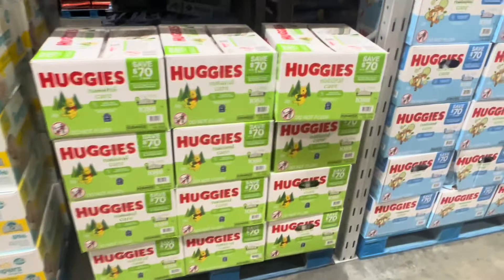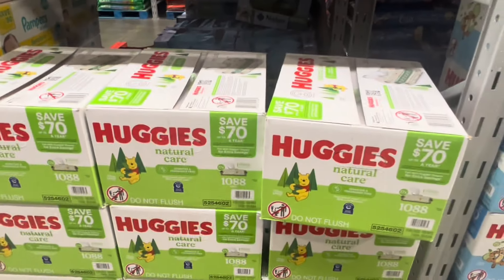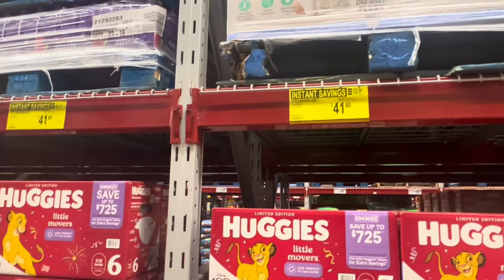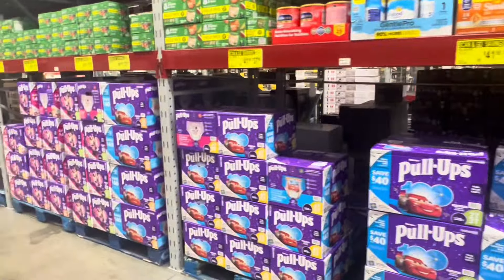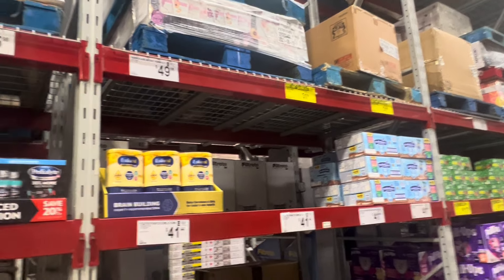Huggies wipes are five dollars off - $19.48, and you get 1,088 wipes. I'm definitely glad that phase is over for me! But hey, maybe you need these items. Here's more savings - five dollars off, normally $46, get five dollars off the Huggies. PediaSure with fiber is a little more at $37 after the eight dollars versus $31-32 for the other one.